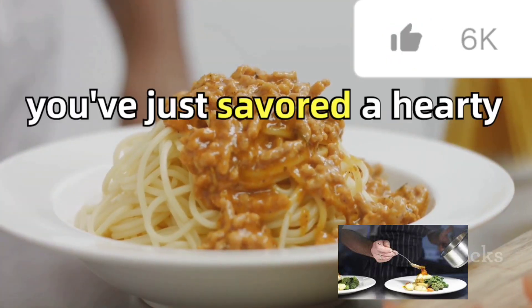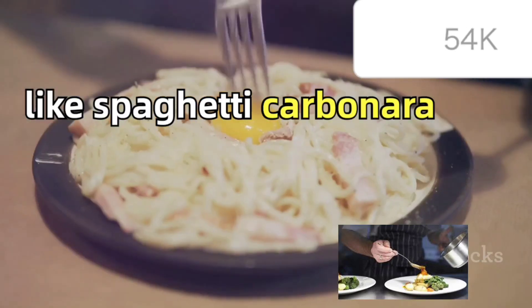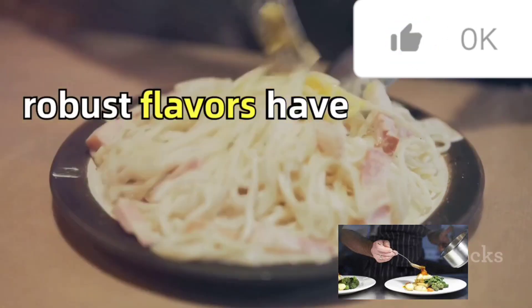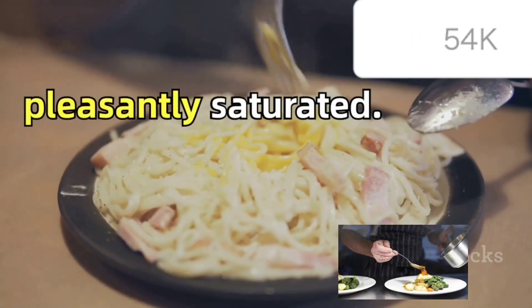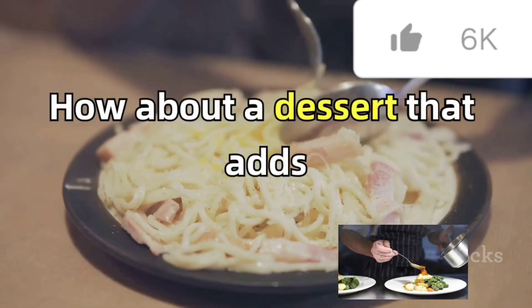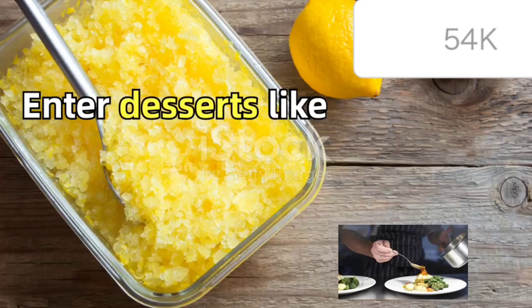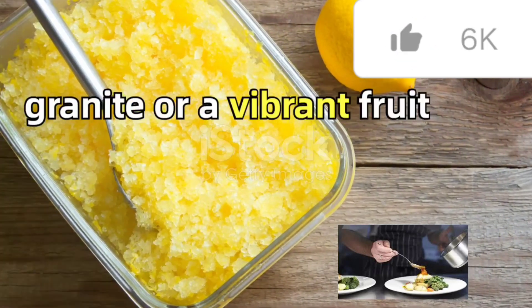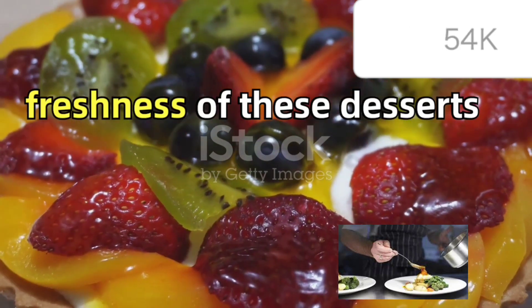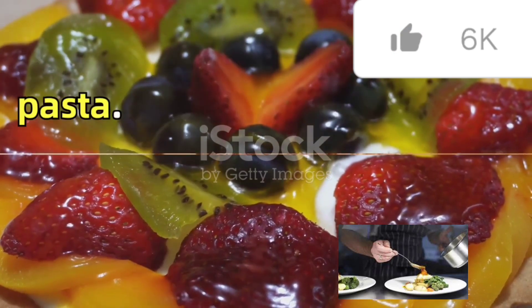Imagine this. You've just savored a hearty tomato-based pasta dish like spaghetti carbonara or pasta a la grisha. The rich, robust flavors have left your palate pleasantly saturated. Now, what could possibly make this experience better? How about a dessert that adds a contrasting yet complementary note to your meal? Enter desserts like a zesty lemon granita or a vibrant fruit tart. The tartness and freshness of these desserts act as a palate cleanser, providing a refreshing counterpoint to the savory pasta.